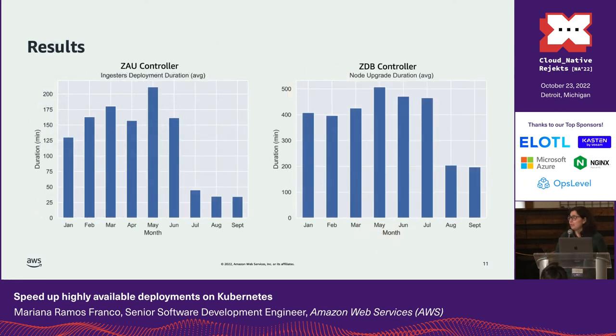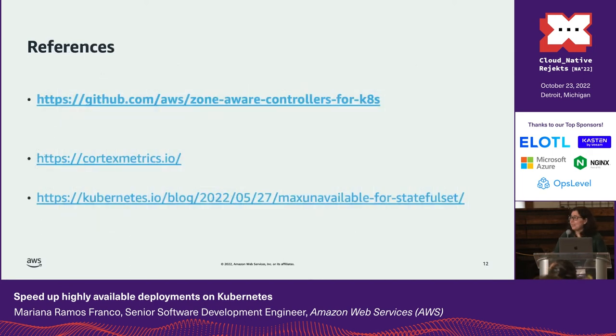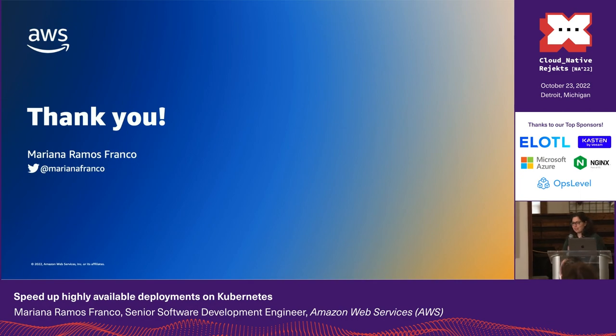Here are some results: we started to use the new controllers in July and August, and since then we have substantially improved our deployment times. I've added a link to our GitHub repository — we open-sourced the controllers last month and would love to get feedback from the community. If you are running Cortex or have a similar highly available quorum-based application, give them a try and let us know. And that's all, thank you.